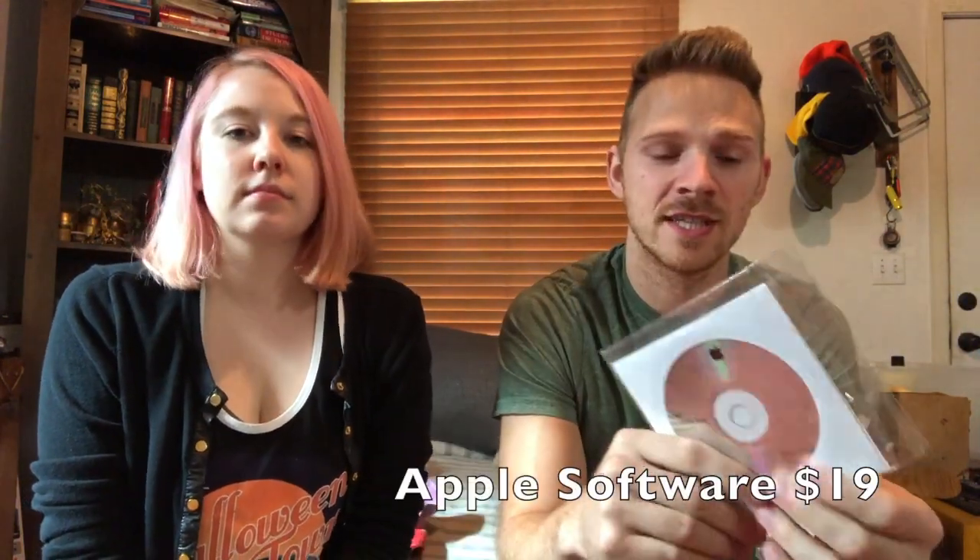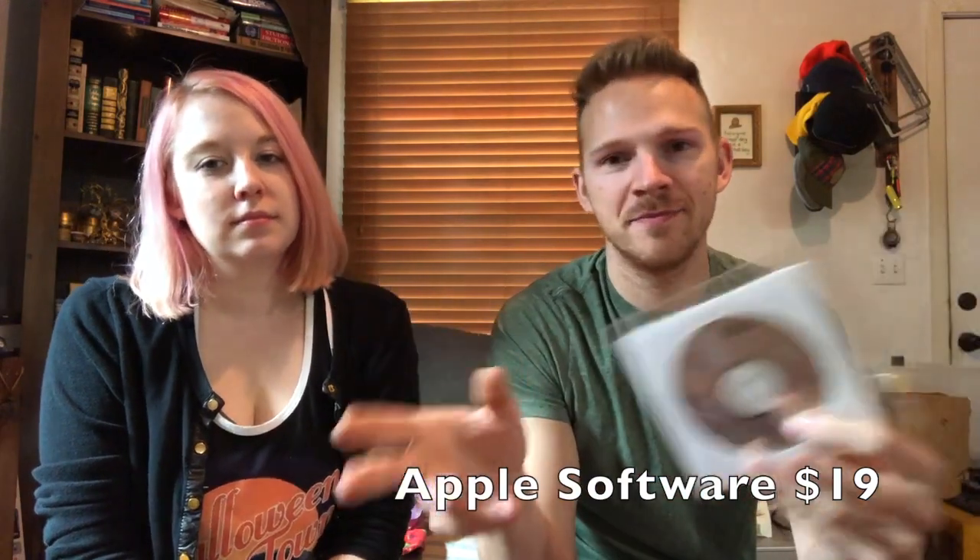Apple software — if the estate sale doesn't think it's anything special, it'll be bulked with all the other software. Just finger through it. Apple software does really well, so does Microsoft. You want to look out for whether it's a one-time use versus a product key you can just pop in and install. This sold for $19, which is kind of on the low end of what you can expect some software to sell for.